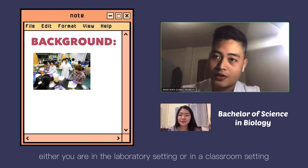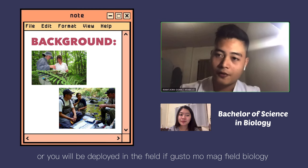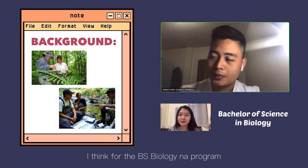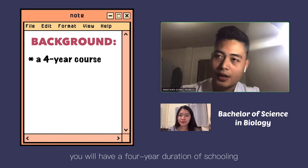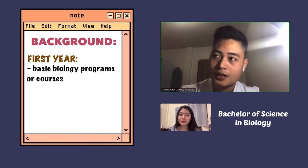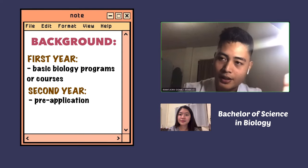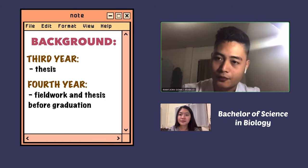Either you are in a laboratory setting or classroom setting, or you will be deployed in the field if you want to pursue biology. For the BS Biology program, you will have a four-year duration. First year, you will be introduced to basic biological courses. Second year, you will have your free application. Third year, you will have your thesis. And for fourth year, you have your fieldwork and also your thesis for graduation.